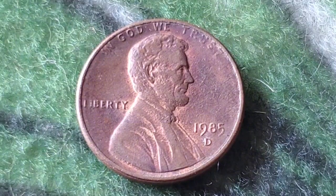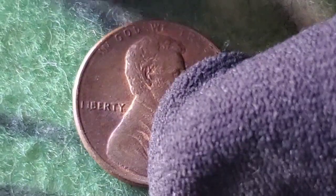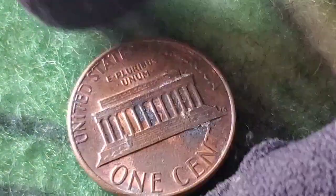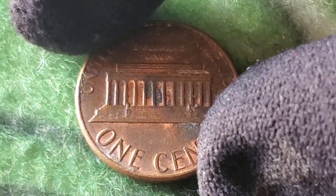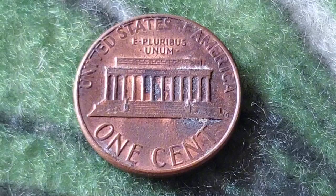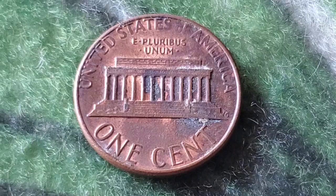Depending on the type of error and the coin's condition, an error penny could be worth anywhere from a few dollars to even $50 or more. If you think you've got a valuable 1985 penny, it might be worth having it graded by a professional service like the Professional Coin Grading Service (PCGS) or the Numismatic Guarantee Corporation (NGC).